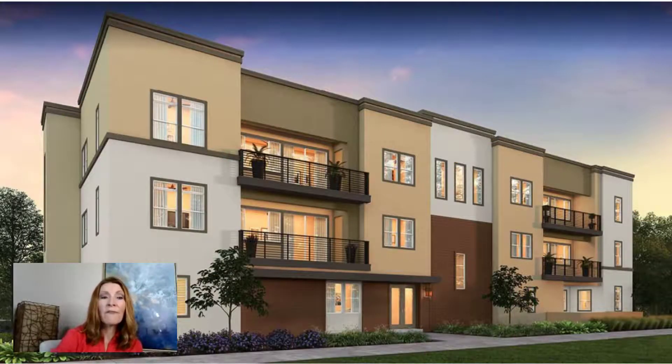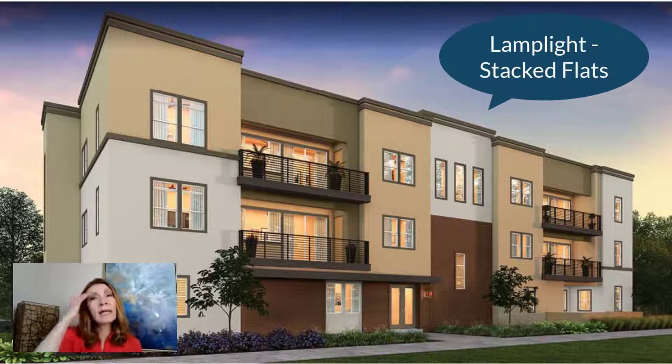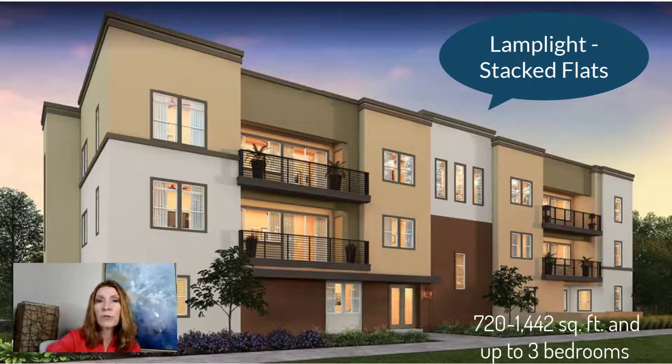The first ones are called the Lamplight. These are stacked flats — one story, kind of like an apartment. There'll be one to three bedrooms and two bathrooms, with 720 square feet up to 1,400. The prices will be in the 400s. This is actually how they're going to start, with a lot of the condos and townhomes — builders usually start with the smaller units and then go up to the next single family residence.